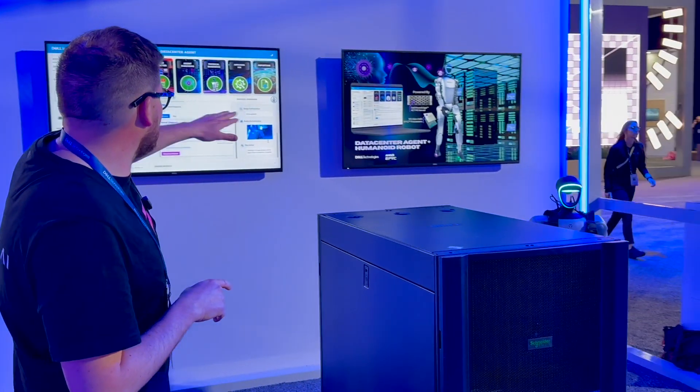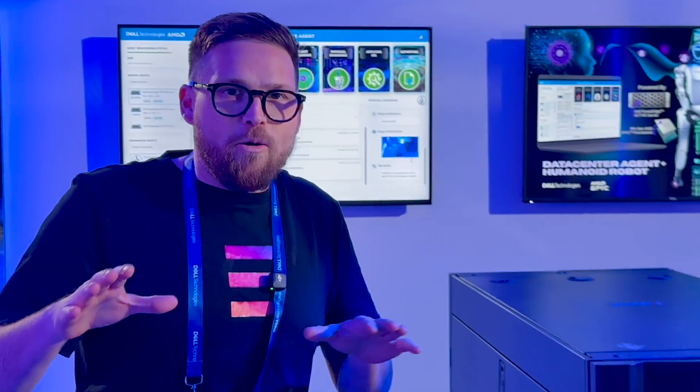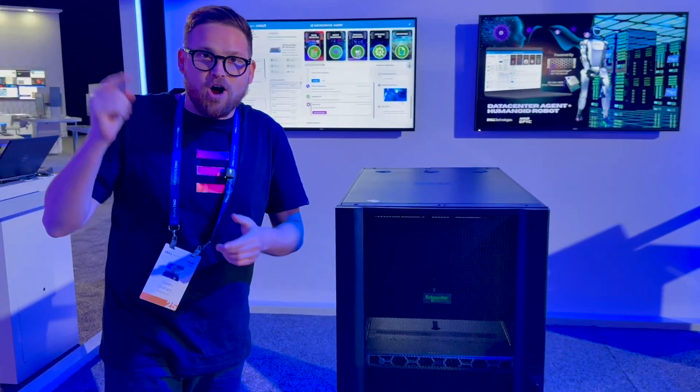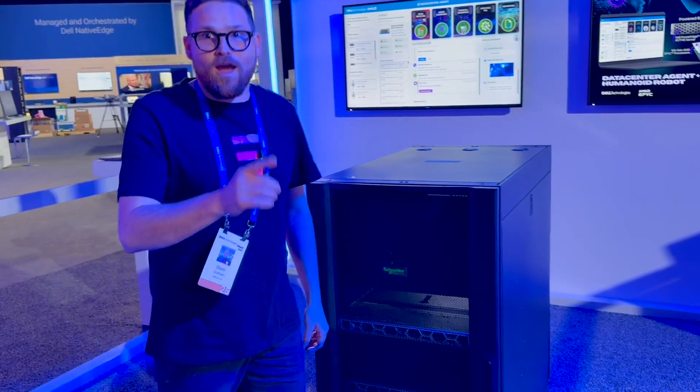Right now it's seeing that the server's running all systems normal. But I'm going to go in and tamper with this server, and then the agent's going to call the humanoid robot to come over and physically inspect the server after I tamper with it.